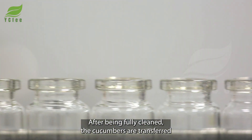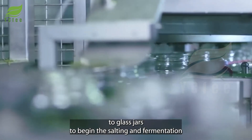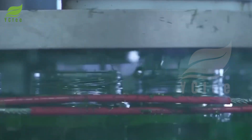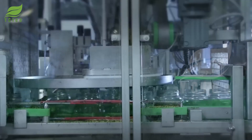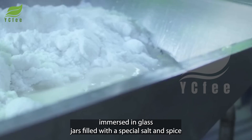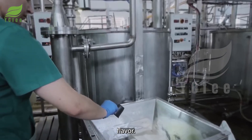After being fully cleaned, the cucumbers are transferred to glass jars to begin the salting and fermentation process. During this stage, the cucumbers are directly immersed in glass jars filled with a special salt and spice mixture, precisely formulated to achieve the perfect flavor.